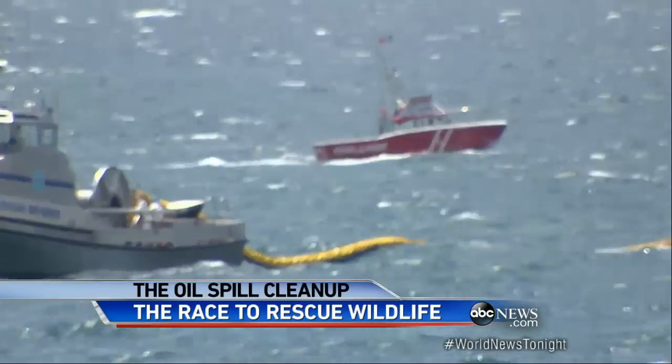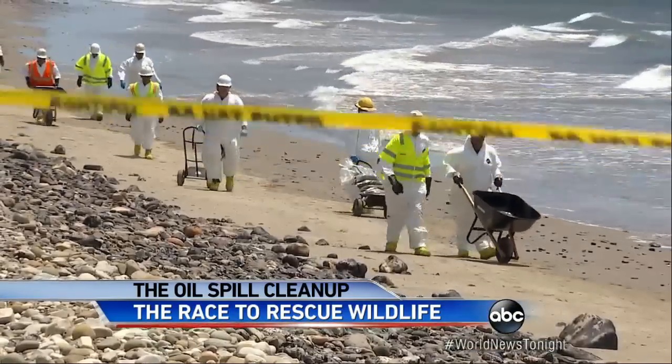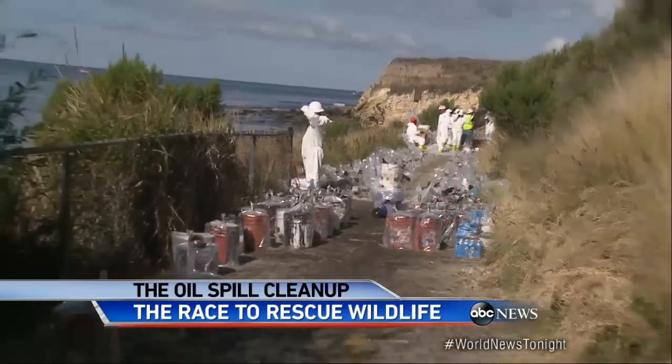Now a setback for cleanup efforts in the ocean. Four-foot waves are forcing oil-skimming boats to leave the area. Tonight, two popular state parks remain closed this important holiday weekend. Hundreds of buckets filled with oil have been recovered from this tiny beach alone, with miles of coastline still to clean. This could take several weeks.